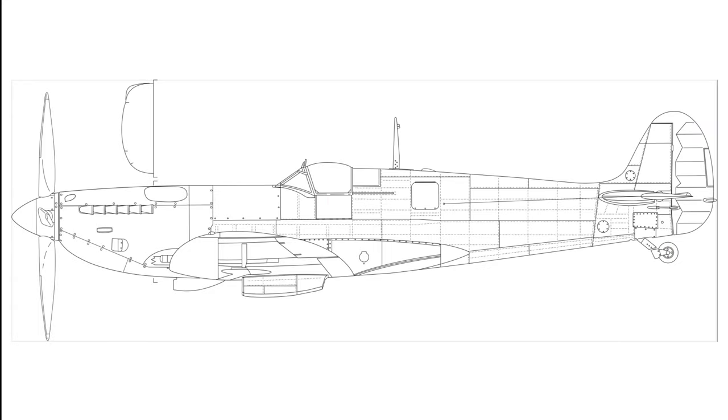Here we have a crudely modified Mark 5 to Mark 9 conversion from the Rolls-Royce Hucknall factory. It shows the crude oil filter access panel, the bulges added to the top of the cowling, the crudely extended Mark 5 cowling, and the extra vertical panel line evident from the Mark 5 cowling extension.